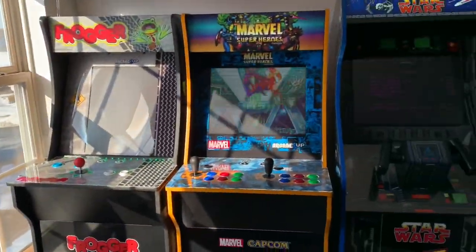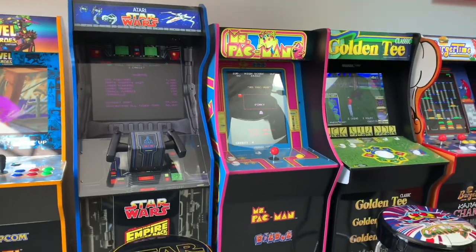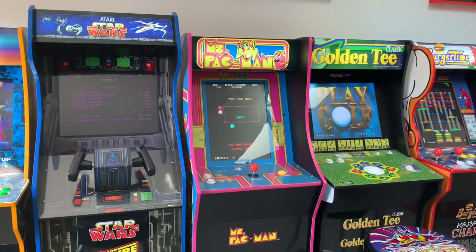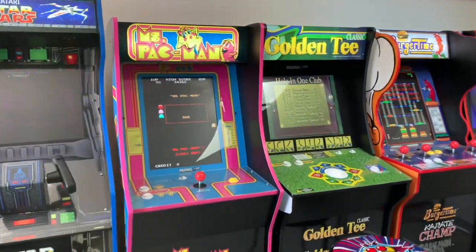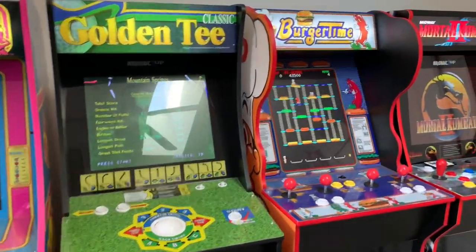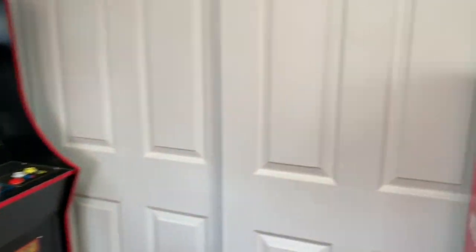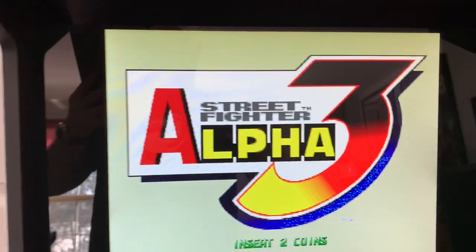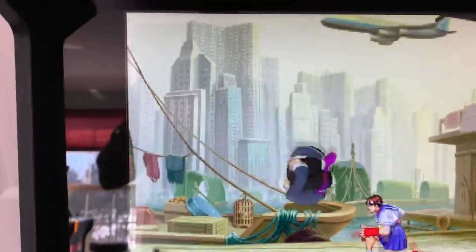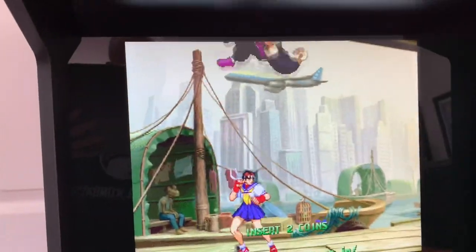With this potential Street Fighter Alpha cab, I'm thinking it would have the three big Alpha titles from the Arcade: Street Fighter Alpha, which came out in 95, Street Fighter Alpha 2, which came out a year later in 96, and then finally the headliner, Street Fighter Alpha 3, which came out in 1998. I feel like Arcade 1-Up had a ton of success with that Wave 1 Street Fighter 2 Champion Edition, and I think they can absolutely match that success with the Street Fighter Alpha with Wi-Fi.